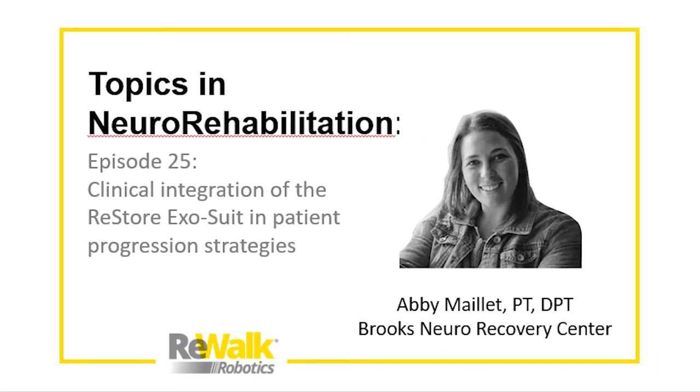Hi, everyone. Jill here from Rewalk Robotics, and welcome back to our next episode of Rewalk's Topics in Neuro Rehab webcast. Today, we'll be talking with Abby Maier, physical therapist at Brooks Rehab Neuro Recovery Center.